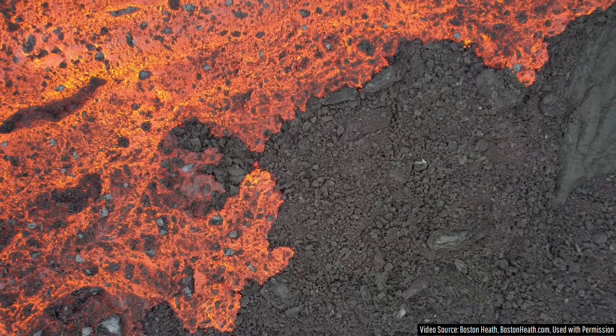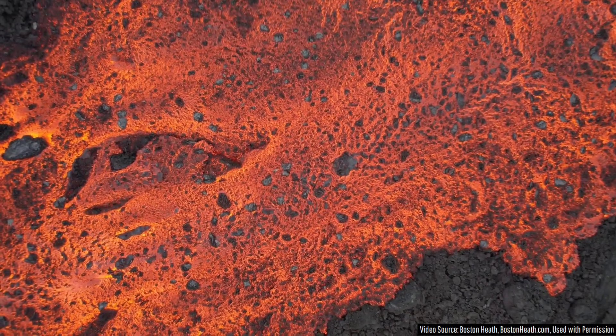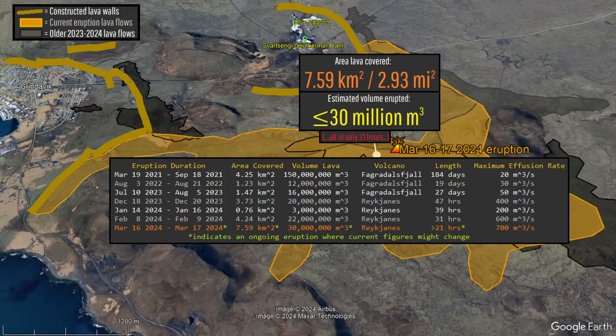In only 21 hours, lava from Iceland's latest eruption has covered a stunningly large area. The current figure is estimated at 7.59 square kilometers or 2.93 square miles, involving as much as 30 million cubic meters of molten rock.